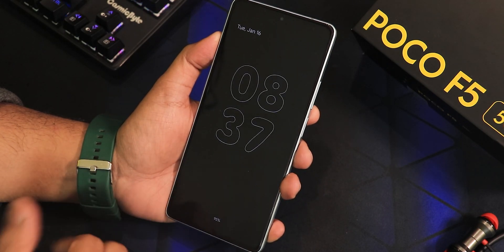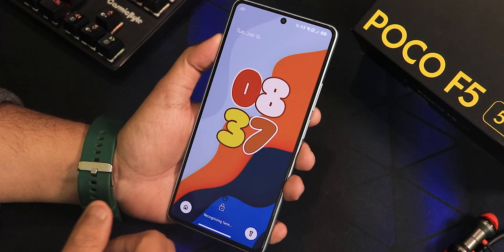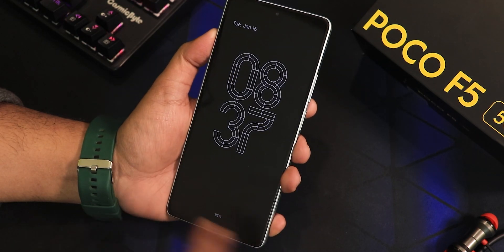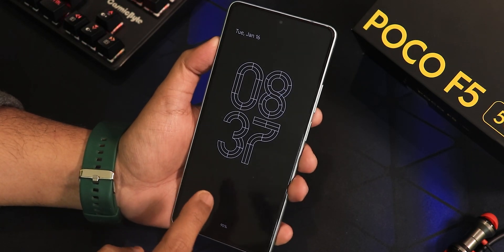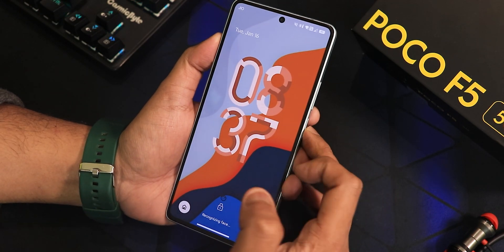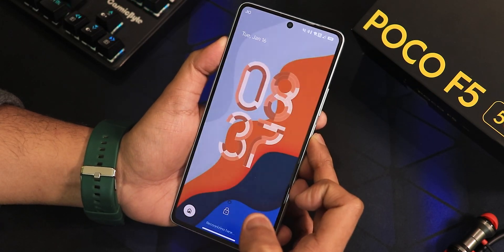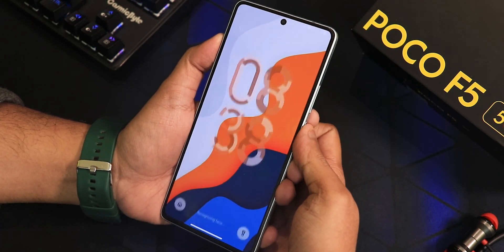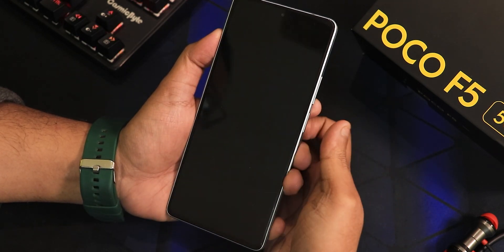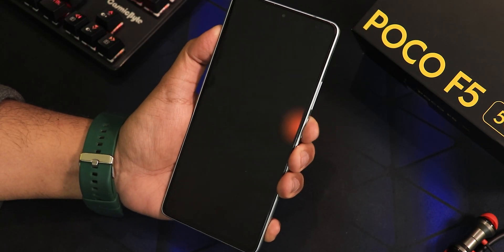Here's how the always-on display looks. Going into the lock screen, the clock animations look beautiful and the fingerprint scanner is working fine. Changing the clock style in the always-on display works nicely. The AOD is really cool with great animations. The fingerprint scanner is really fast — the ripple effect and everything is working perfectly fine with no issues.